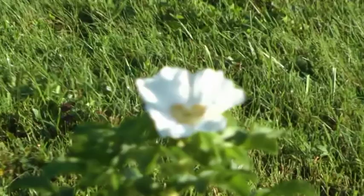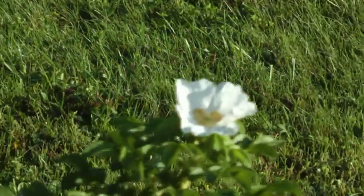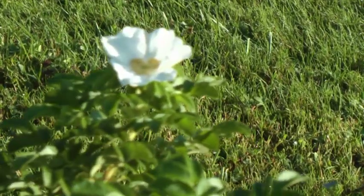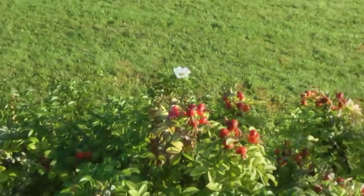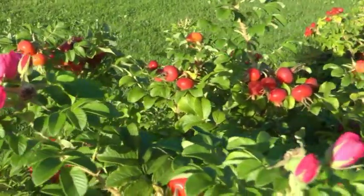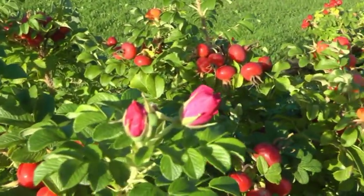Und nun sieht man eine kleine Besonderheit für mich, denn ich kenne normalerweise nur die rosa blühenden Hagebutten – und hier haben wir nun eine weiß blühende. Hier zum Vergleich eine rosa Hagebutte, noch in geschlossenem Zustand.